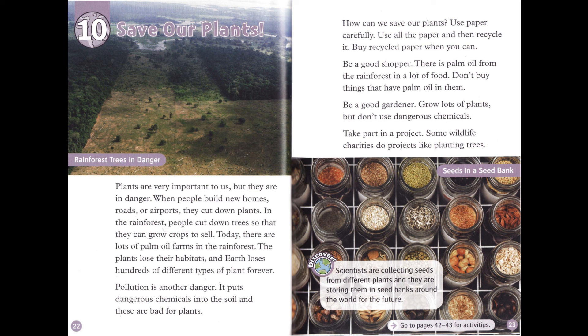Buy recycled paper when you can. Be a good shopper — there is palm oil from the rainforest in a lot of food, so don't buy things that have palm oil in them. Be a good gardener: grow lots of plants, but don't use dangerous chemicals. Take part in a project — some wildlife charities do projects like planting trees. Scientists are collecting seeds from different plants and storing them in seed banks around the world for the future.